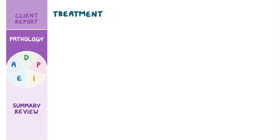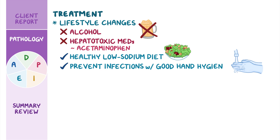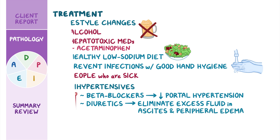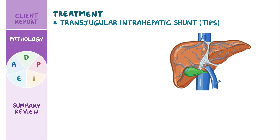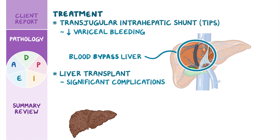Treatment of cirrhosis involves preventing further liver damage by addressing the underlying cause. Lifestyle changes include avoiding alcohol and hepatotoxic medications such as acetaminophen, as well as eating a healthy, low-sodium diet, and preventing infections with good hand hygiene and avoiding people who are sick. Antihypertensives like beta-blockers are used to reduce portal hypertension. Diuretics help eliminate excess fluid in ascites and peripheral edema. A transjugular intrahepatic shunt, or TIPS, procedure may be done to reduce complications of portal hypertension like variceal bleeding, helping blood bypass the liver by shunting blood away from the portal system. Finally, a liver transplant can be done for people with significant complications of cirrhosis or end-stage disease.